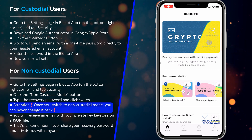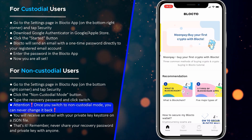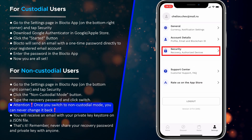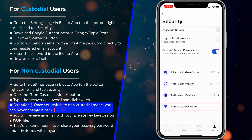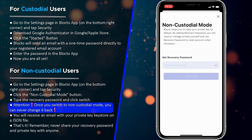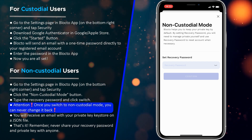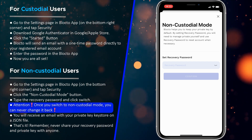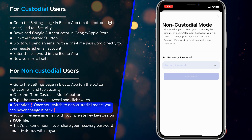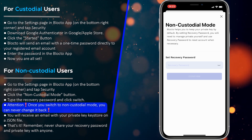For non-custodial users, in non-custodial mode you have sole control of your private keys. Go to the Settings page in the Blocto app on the bottom right corner and tap Security. Click the Non-custodial mode button. Type the recovery password and click Switch. Attention: once you switch to non-custodial mode, you can never change it back. You will receive an email with your private key as a JSON keystore file. Remember, never share your recovery password or private key with anyone.